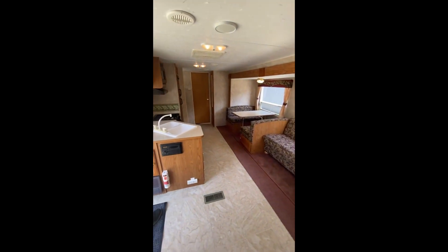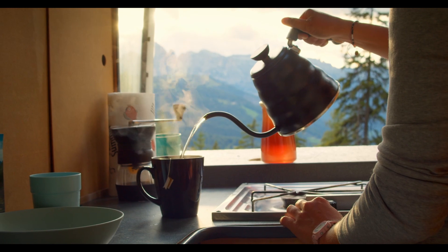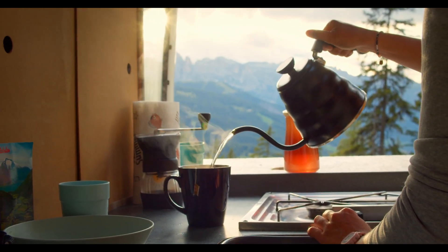Ready to start your adventure in style? The Springdale Clearwater Edition is waiting to take you there. Make every journey unforgettable.